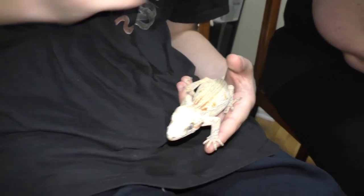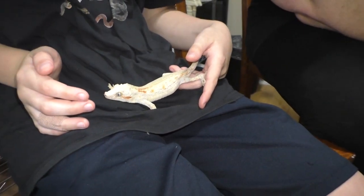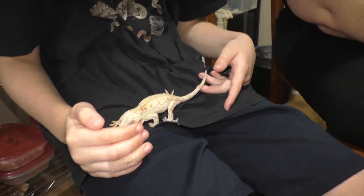These geckos are fascinating little creatures. Their care is very similar to crested geckos — they eat the same thing and they also prefer vertical space over floor space.